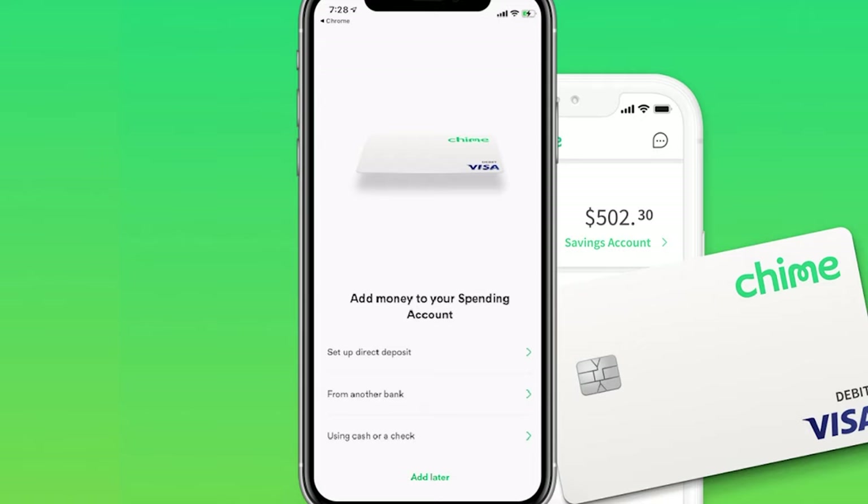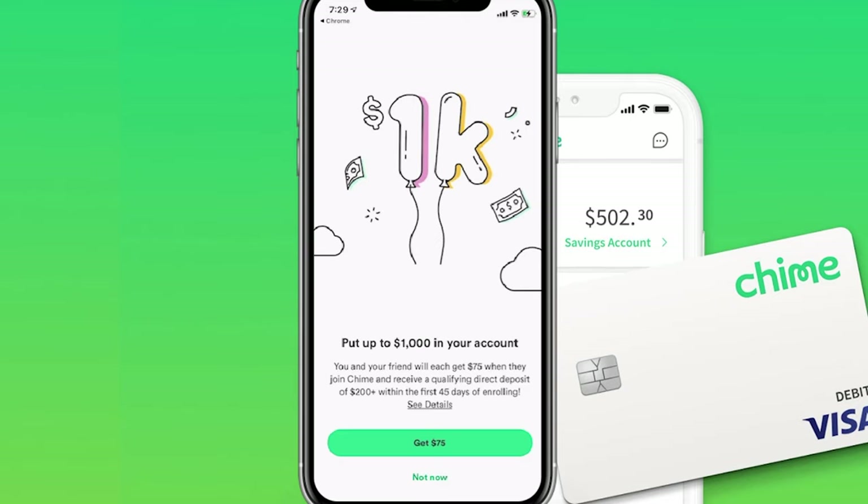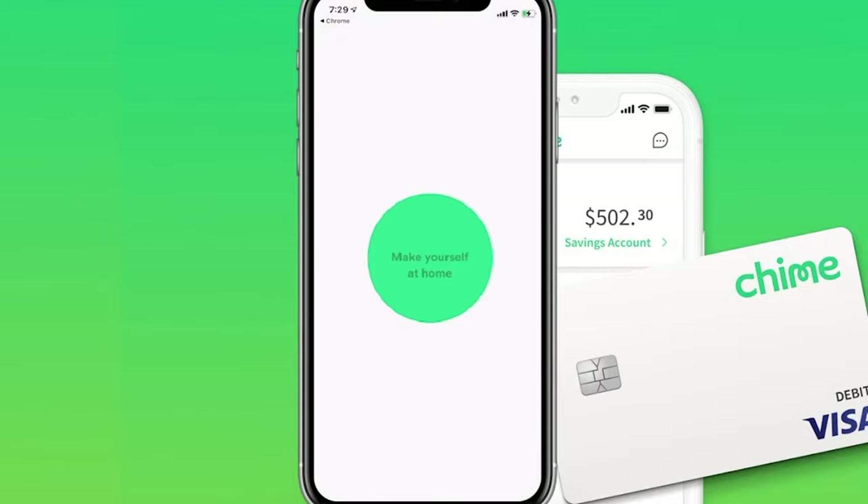Right over here, you can go ahead and add money to your spend account. You can do it from direct deposits, from another bank, or use cash or a check. As of this recording, they have a promotion where if you do a direct deposit of $200 or more in the first 45 days, you actually get a $75 bonus. If you don't want to do that, you can click Not Now.